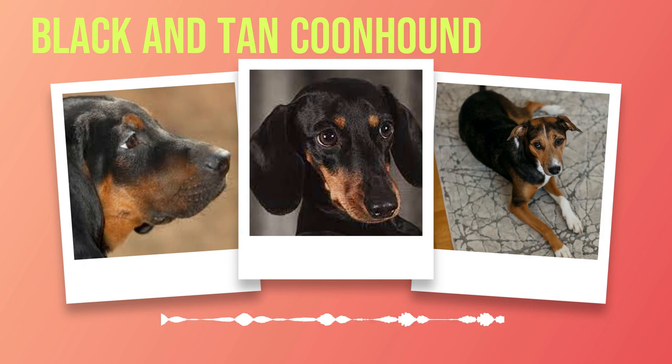From their physical appearance to their temperament, exercise needs, grooming requirements, health concerns, suitable living conditions, compatibility with families and other pets — every aspect of the Black and Tan Coon Hound will be scrutinized in detail. So tighten your boots and prepare for an unforgettable journey through the captivating world of these magnificent hounds.